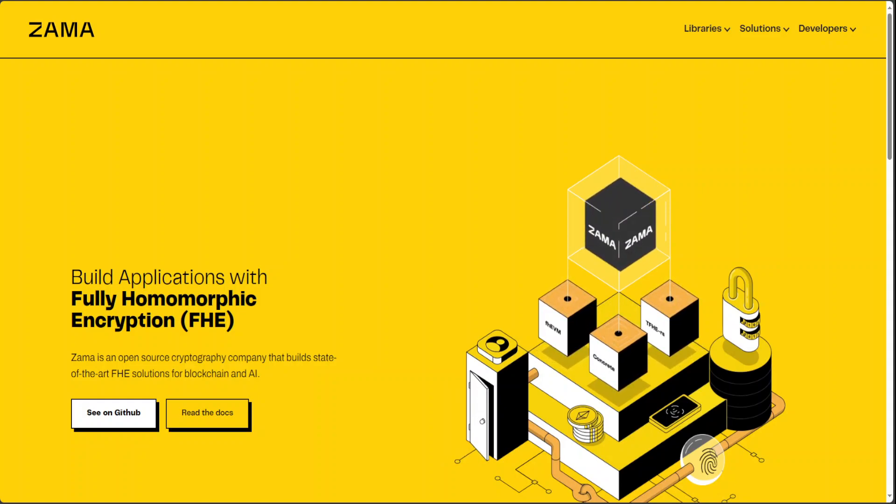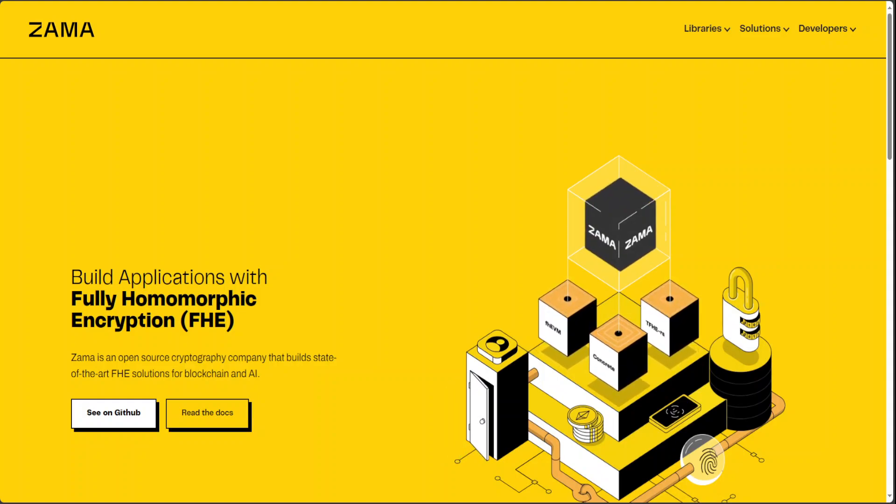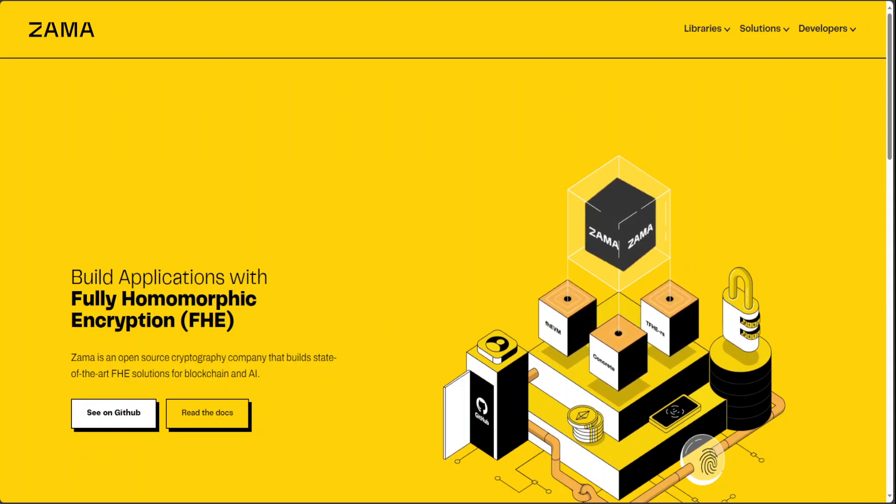Zema are a community of passionate people working on solving some of the biggest privacy and security challenges. When they think about how to build their team, they first think about their culture. And from my research, the company is quite good and passionate about all this cryptography.